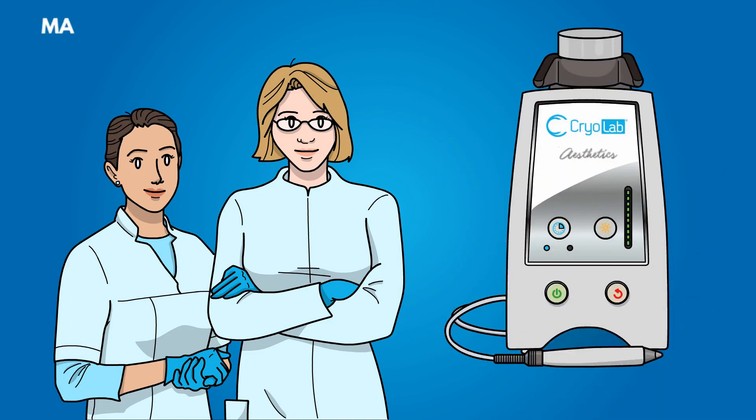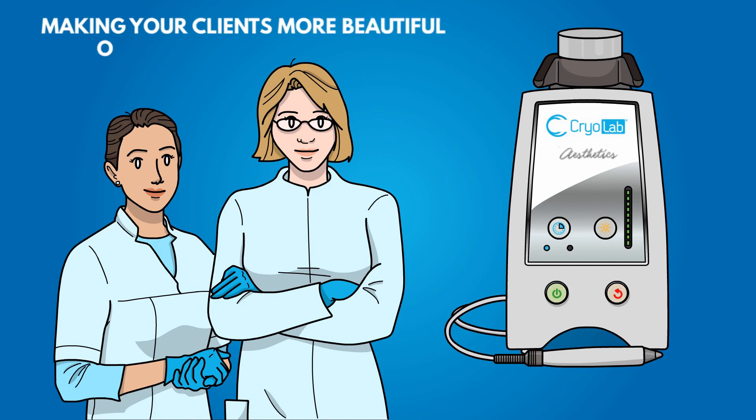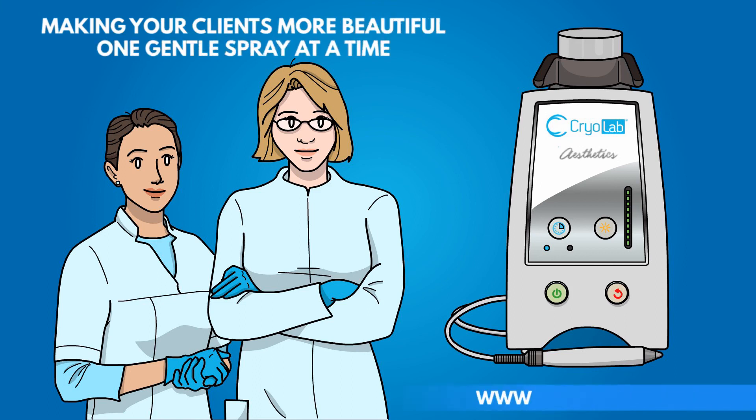CryoLab Aesthetics — making your clients more beautiful, one gentle spray at a time. For more information, visit www.cryoconcepts.com.